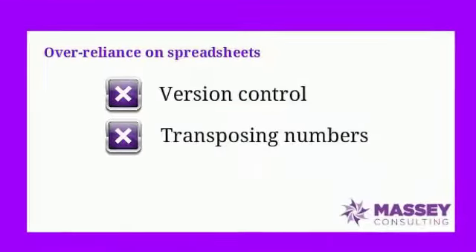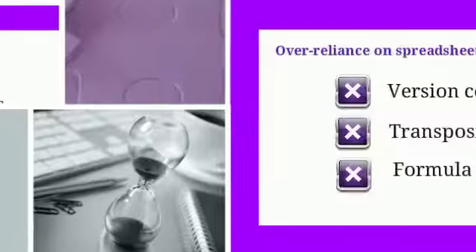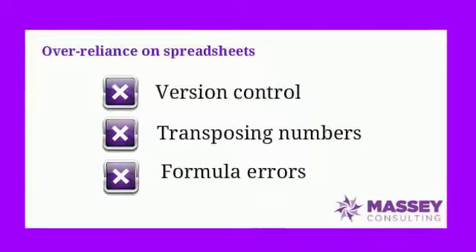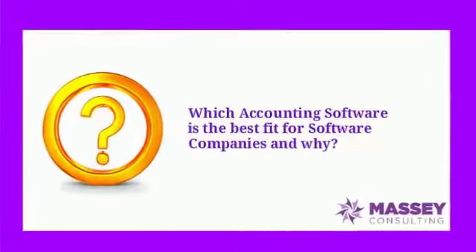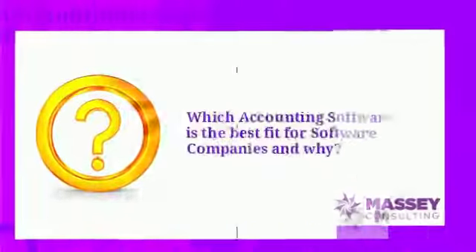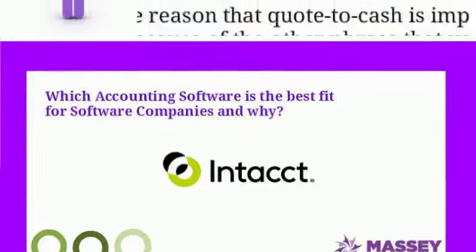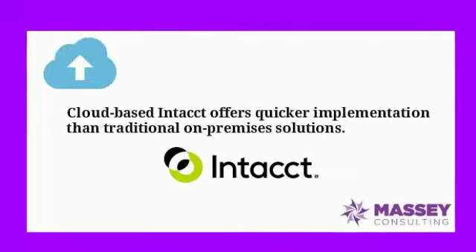Those are three of the bigger reasons. Now, we do have a particular solution that we believe is the best fit for software companies. That solution is called Intacct, I-N-T-A-C-C-T. Intacct is a fantastic fit for software companies because it has the processes and functions built into it that those companies need. It's also a cloud-based solution, which makes implementation go much quicker, delivery of the software much easier, and upkeep almost maintenance-free.